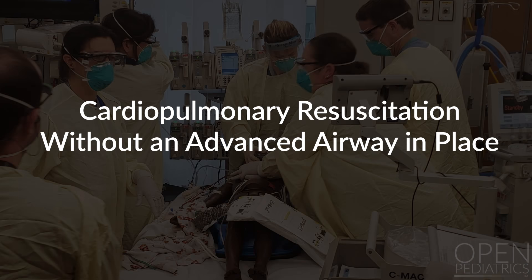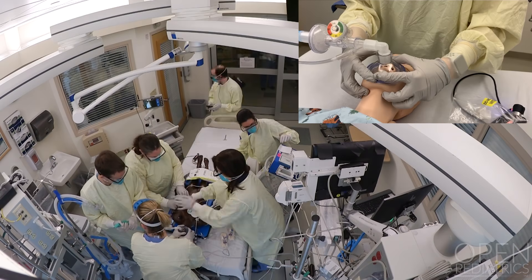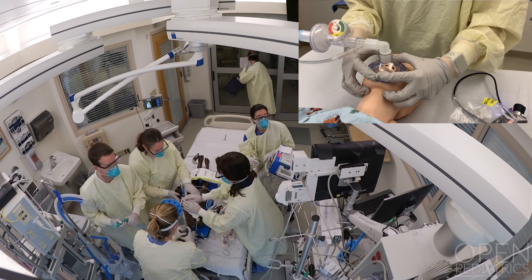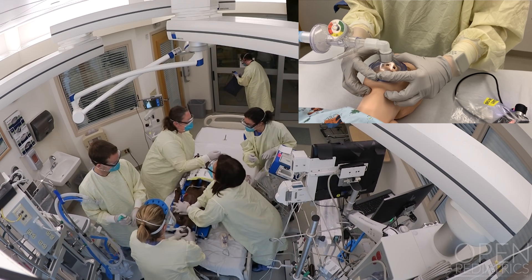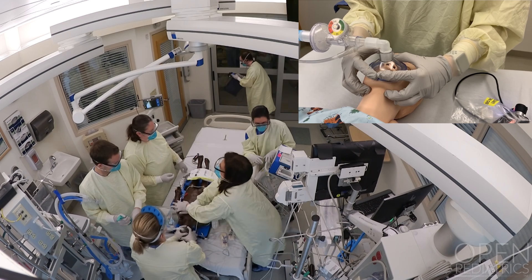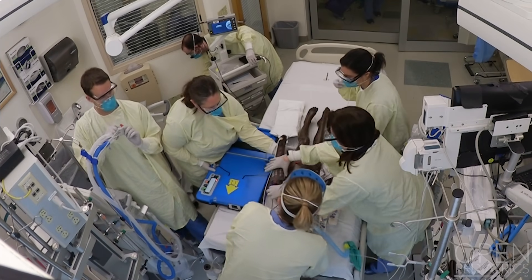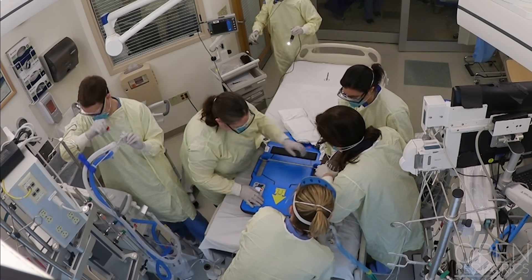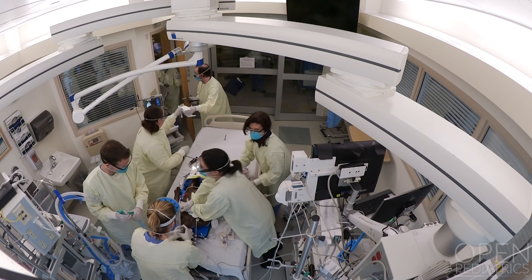CPR Without an Advanced Airway: When performing cardiopulmonary resuscitation without an advanced airway in situ, intubation is prioritized and attempted by the most experienced laryngoscopist to optimize first-pass success. Use an anesthetic bag circuit with a HEPA-approved filter to apply a mask seal tightly to the patient's face, ideally using a two-hand technique. Passive ventilation will occur with chest compressions; if manual ventilation is performed, mask seal should be prioritized. The mechanical CPR device can be placed and used as the backboard; however, manual compressions are employed until the airway is secured. As soon as airway equipment is available, plan to intubate.